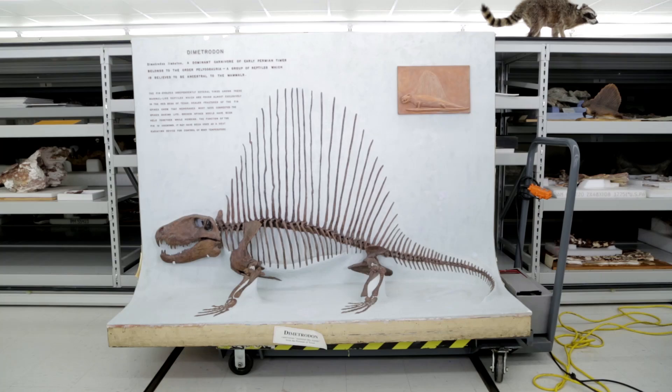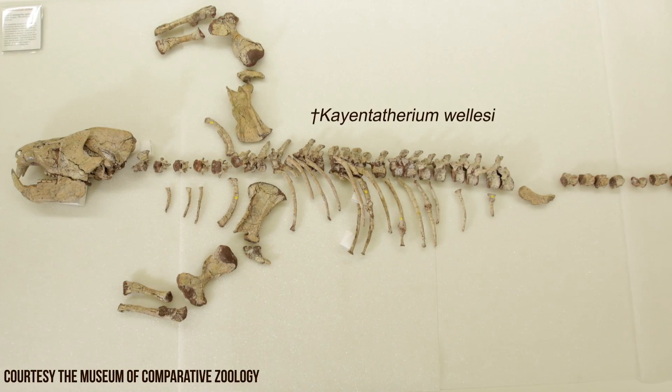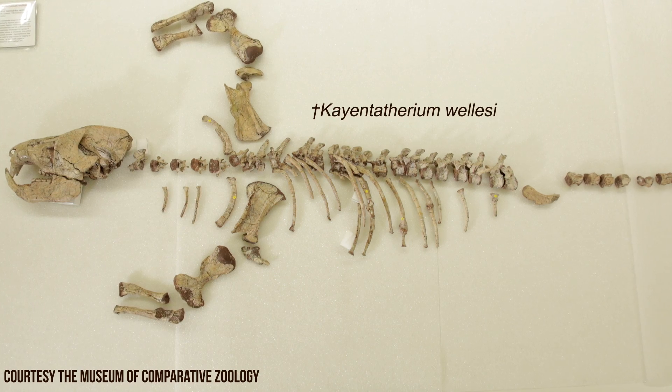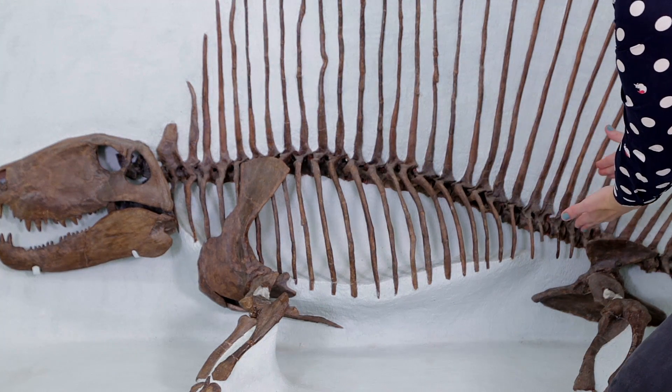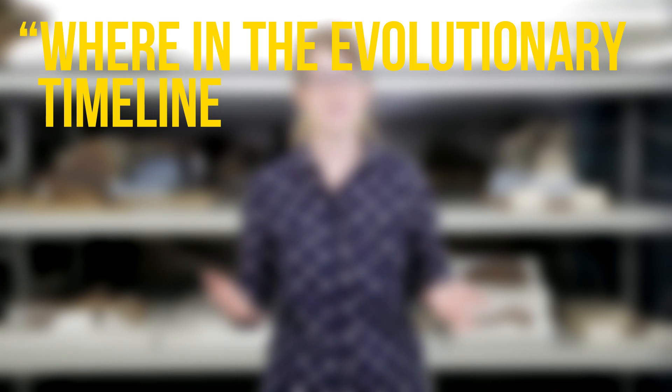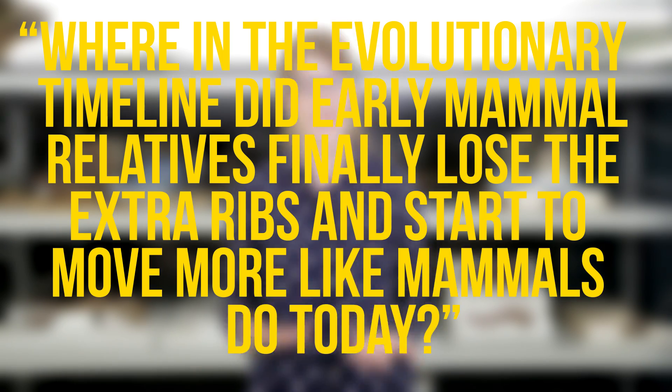Together, this handy setup allows us to move and breathe at the same time. Even though Dimetrodon and its relatives were proto-mammals, they didn't have the same kind of distinct trunk division that mammals today have. Instead, their ribs extended all the way to their pelvic bones. Paleontologists today want to know: where in the evolutionary timeline did early mammal relatives finally lose the extra ribs and start to move more like mammals do today?